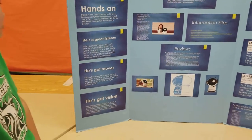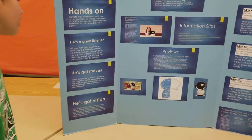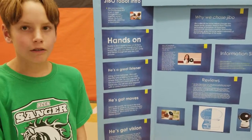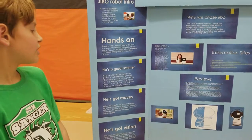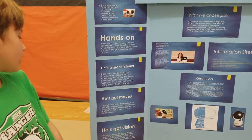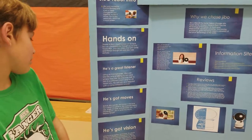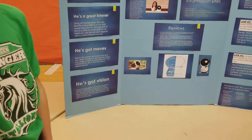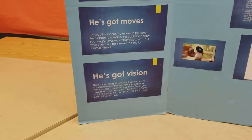He's got vision. Before Jibbo speaks, he moves in the tone that he's about to speak in. He could be acting happy, sad, angry, lovable, or embarrassed, but whatever it is, Jibbo is never shy to express himself. Also, using facial recognition technology, he uses the camera to remember everybody who talks to him. He is also a great photographer — all you have to do is ask and he will click, it's done.